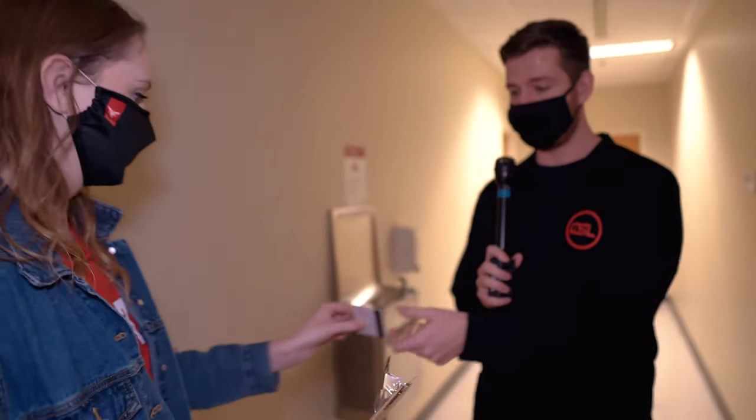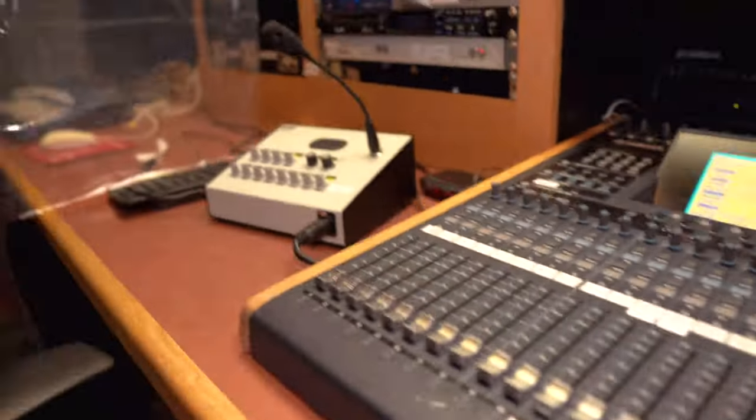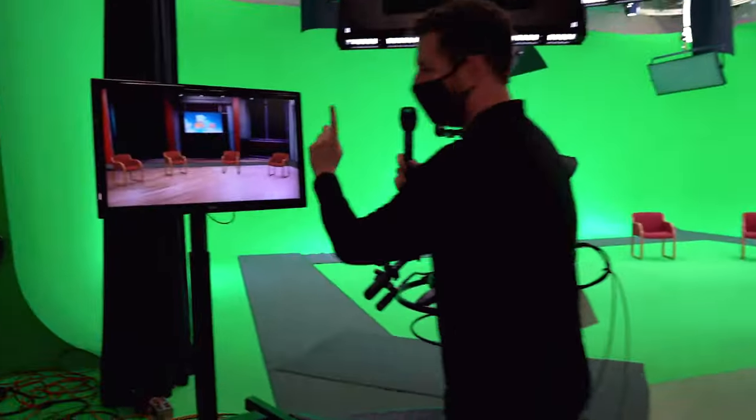I'm going to take you in Studio A and B where we do a lot of our student-run programs and find out what that really entails. This is where original content for Ball State PBS is produced and for our student organizations here on campus.